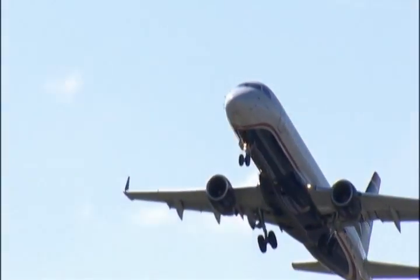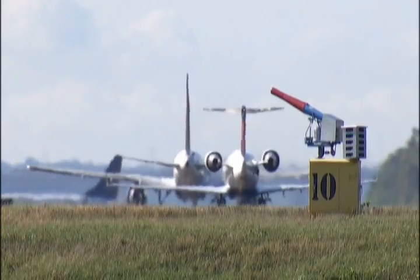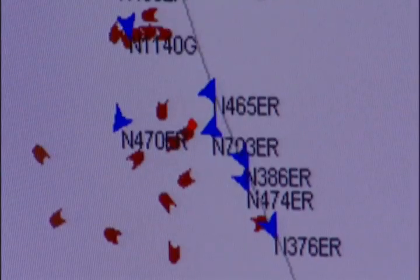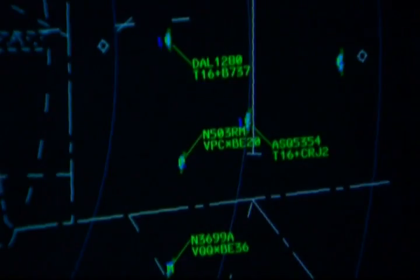The new FAA bill will catapult our air traffic control system into a high-tech era where pilots and air traffic controllers will use GPS and satellites instead of outdated radars to steer our planes. Everybody knows smart cars because you see it in the GPS system — well, this is going to be about having smart planes.